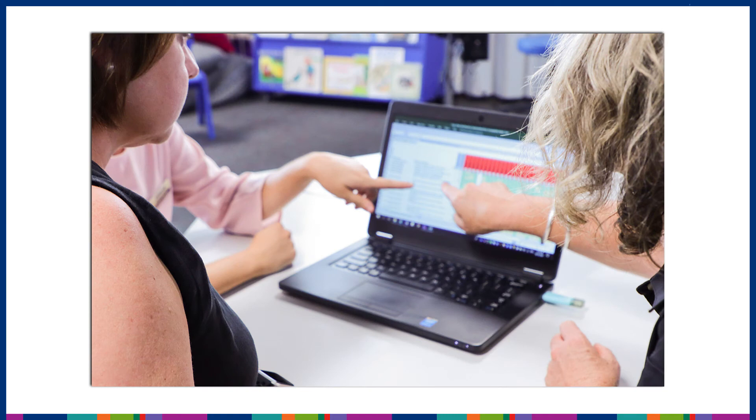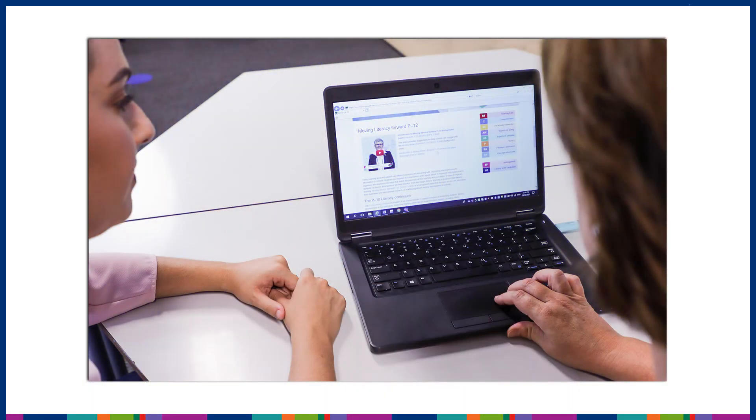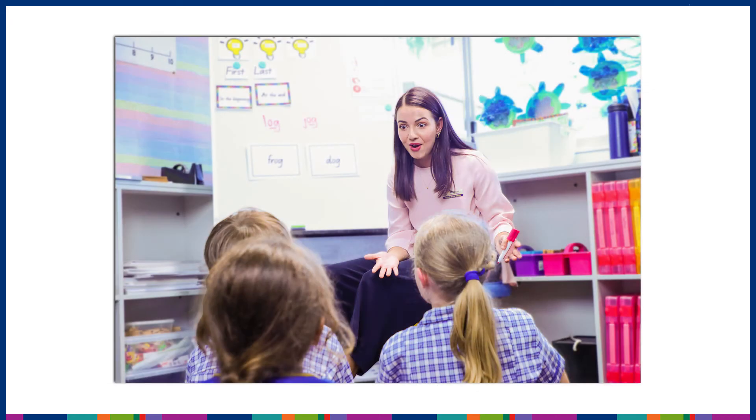I encourage you to engage with the other EdTV episodes, which unpack the available Early Start reports in detail. Early Start EdTV episodes share a range of experiences, including an example of how Kedron State School's Early Years Teaching and Learning program is enriched and strengthened by the implementation of Early Start. Kedron State School uses the Literacy P12 Hub on the Learning Place as a resource to support differentiated teaching and learning for their students.